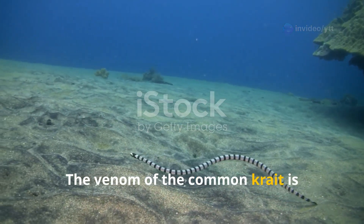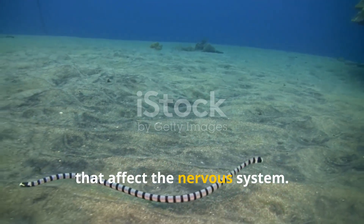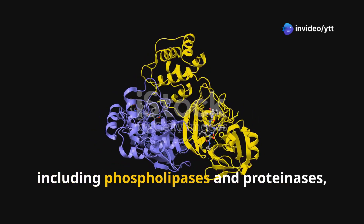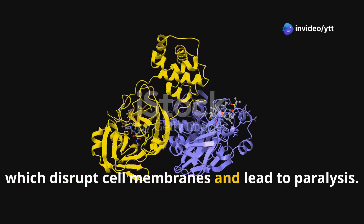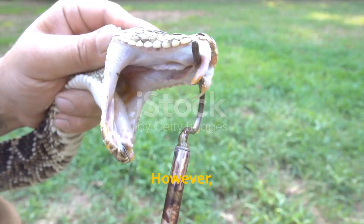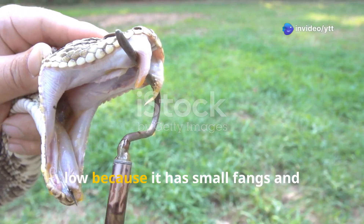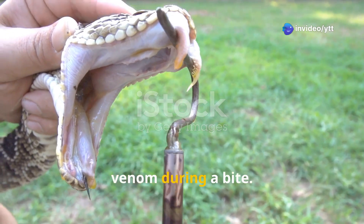The venom of the Common Krait is extremely potent and contains neurotoxins that affect the nervous system. Krait venom contains a mixture of enzymes, including phospholipases and proteinases, which disrupt cell membranes and lead to paralysis. However, despite its potency, the krait's venom delivery is relatively low because it has small fangs and typically doesn't inject large amounts of venom during a bite.